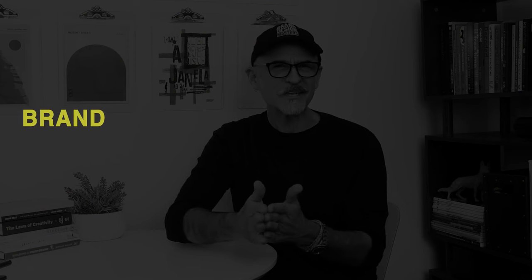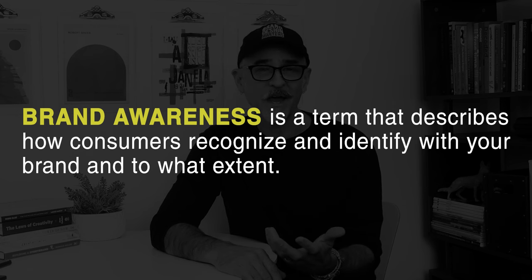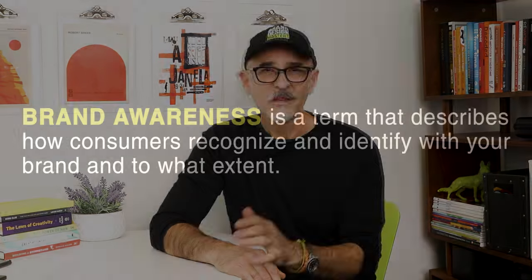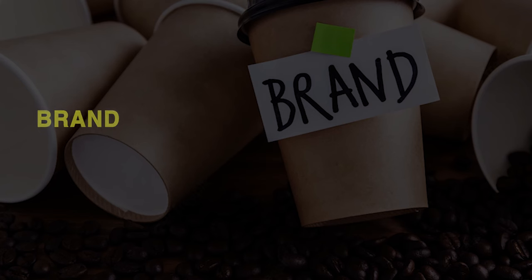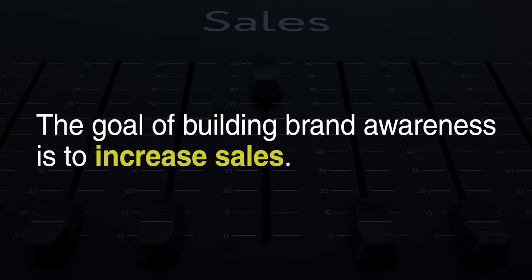So what is brand awareness? It's basically a term that describes how consumers recognize and identify with your brand and to what extent they identify with it. The greater a company's brand awareness, the more familiar people are with its name, its logo, its products, and its message. It's really important because it helps consumers understand and remember and trust what your company offers. They know you when they see you and they come to value you. And when they need a product or service, you want customers to think of your company and not your competitors. When it comes down to it, the goal of brand awareness is basically to increase sales.